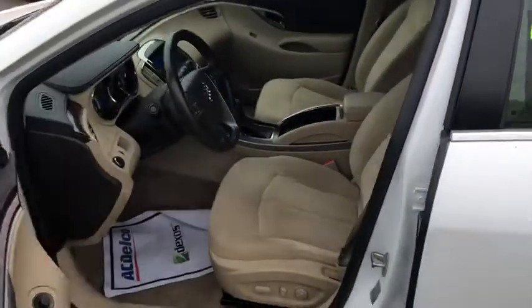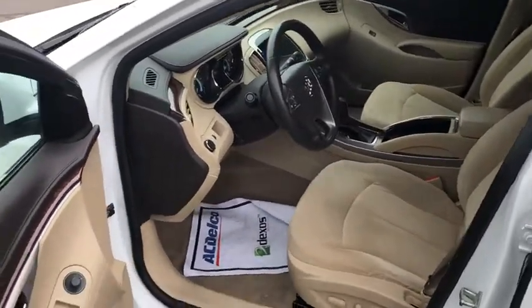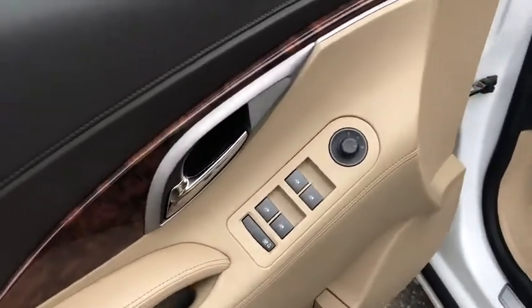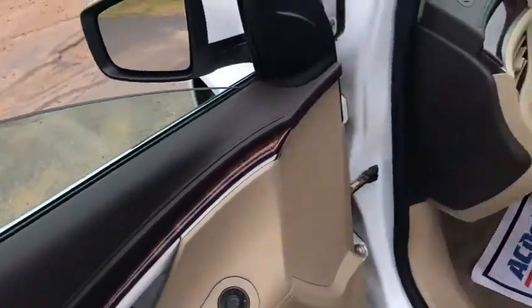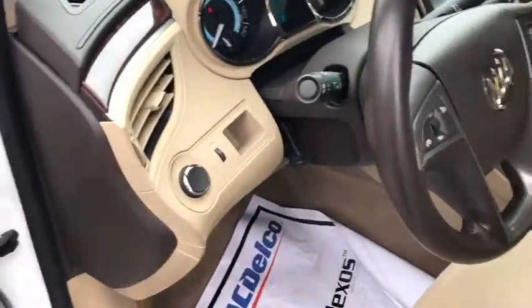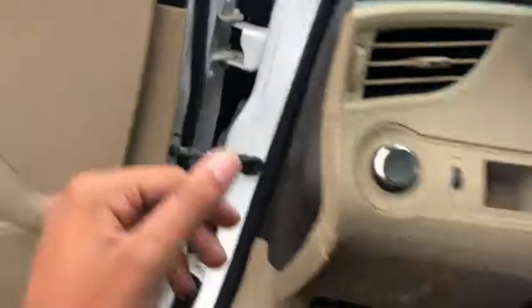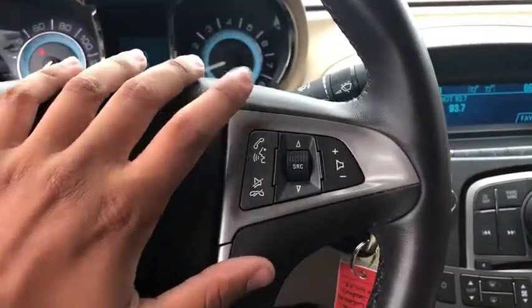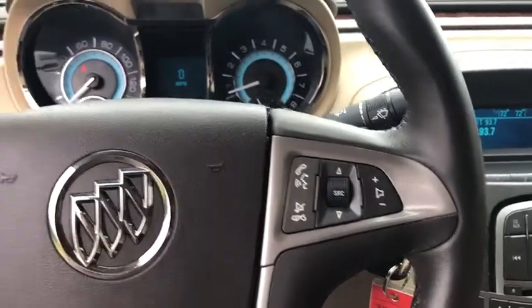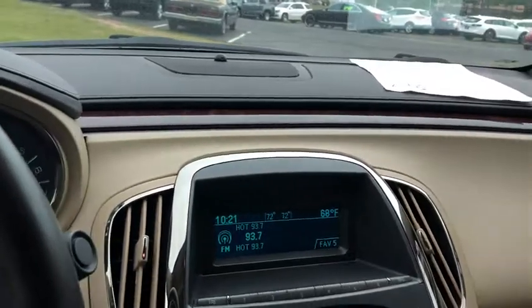Jumping inside the vehicle, you're going to find these premium cloth seats with eight-way power-adjustable seating for both passenger and driver. You have automatic windows all the way around. You're going to have Buick QuietTuning technology, so all the windows are going to be double-glazed to give you a very quiet ride. Inside the vehicle, you do have fully automatic lights over here on the left. This vehicle does have around 110,000 miles on it, but you would never guess it by driving it — it's a very nice car.